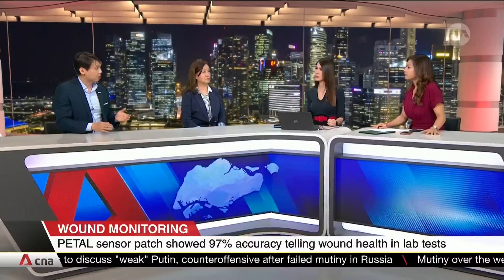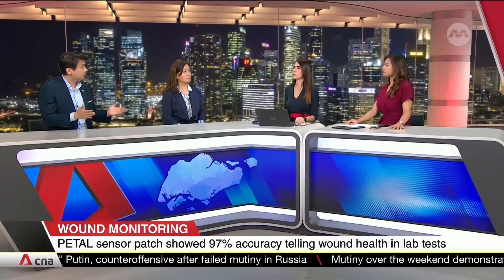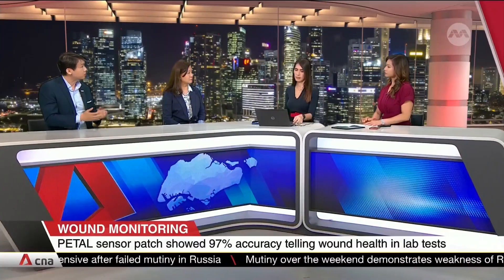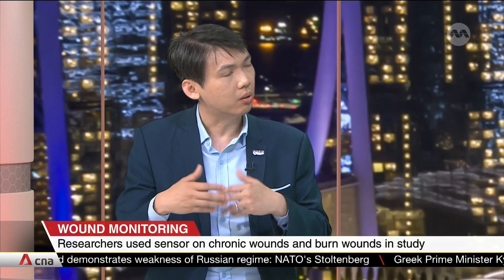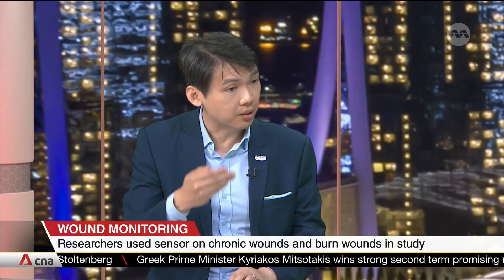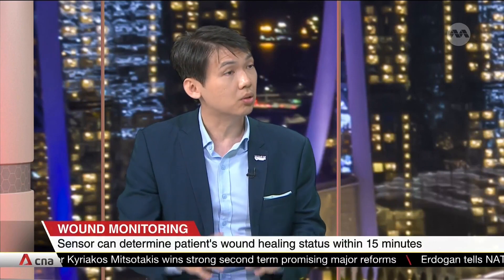The most challenging types of wounds are burn wounds from burn victims, or diabetic wounds that need intervention to heal or advance the healing process. What we are trying to do is help clinicians determine as early as possible when to intervene to make sure the wound is healing — ideally, scar-free.